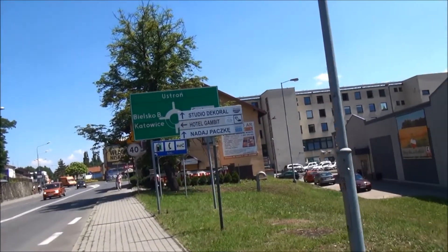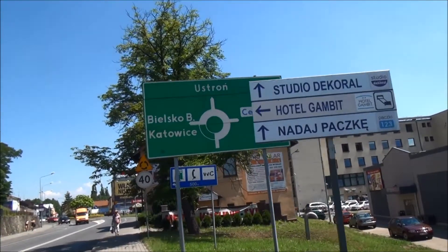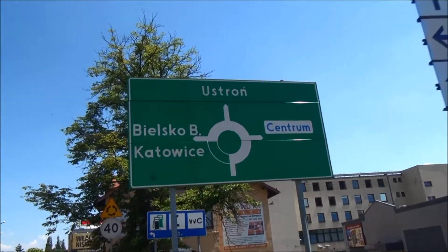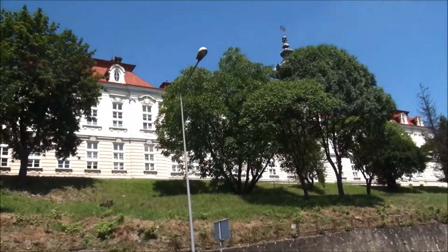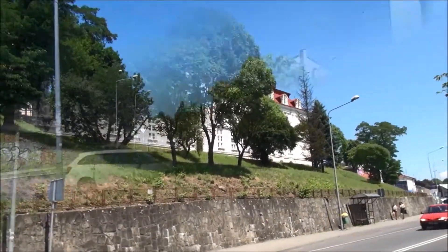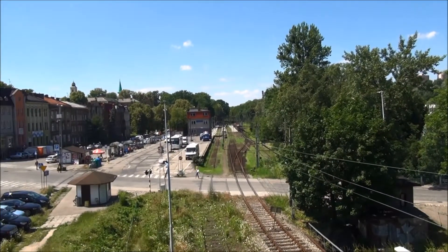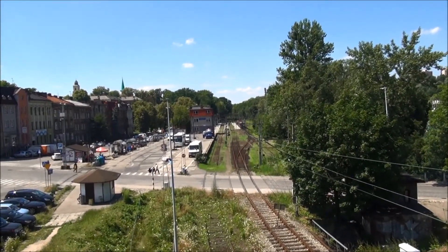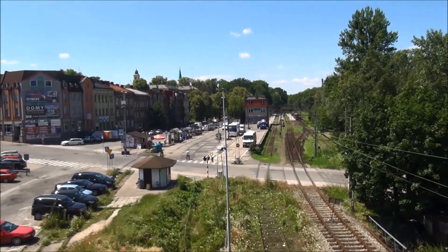So there's the choice at the roundabout — straight ahead to Ustroń, Bielsko-Biała, Katowice; there's a motorway there to the left — but we'll be heading towards the centre. So there's the railway station in Cieszyn; it's also the place where you get the bus, if needed.